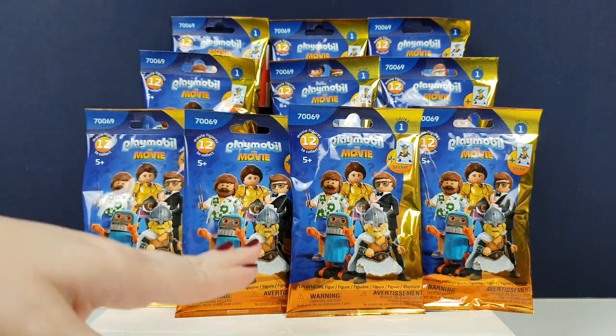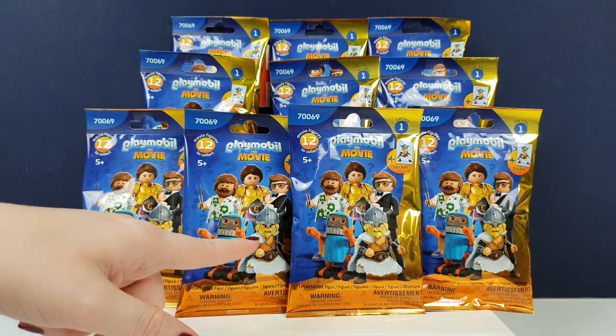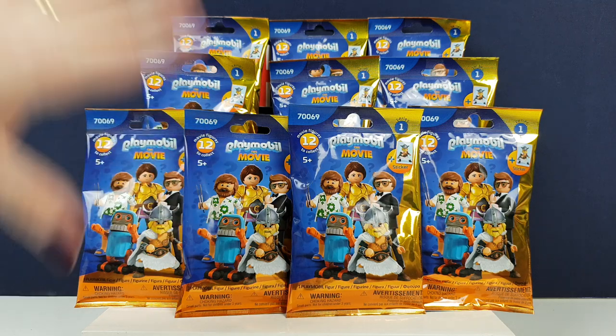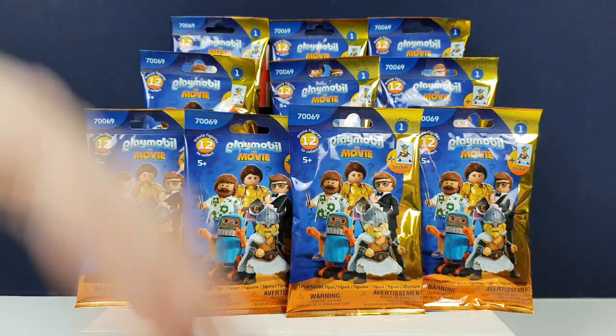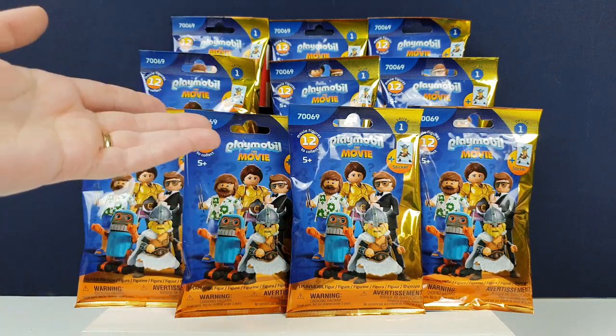This is super exciting because we love Playmobil - it's a great brand. The movie comes out on our son's birthday, the 9th of August, which is amazing. They are releasing lots of minifigs. This is series one, but they've got another series coming out either when the movie comes out or just before it. So to get us all excited for the movie, they released the first series.